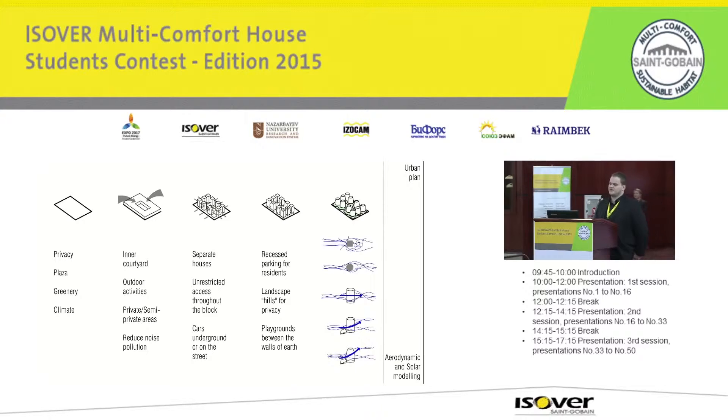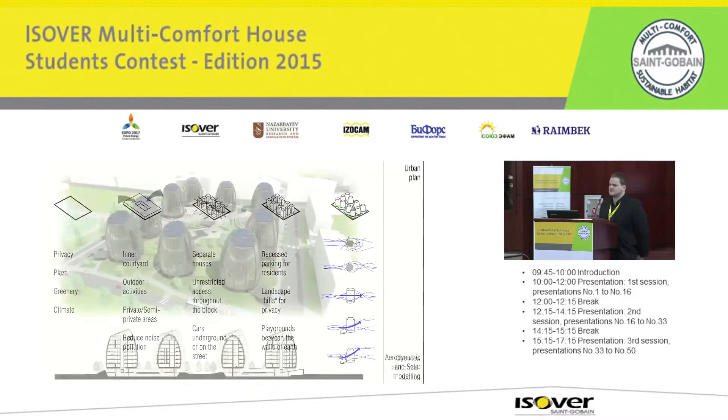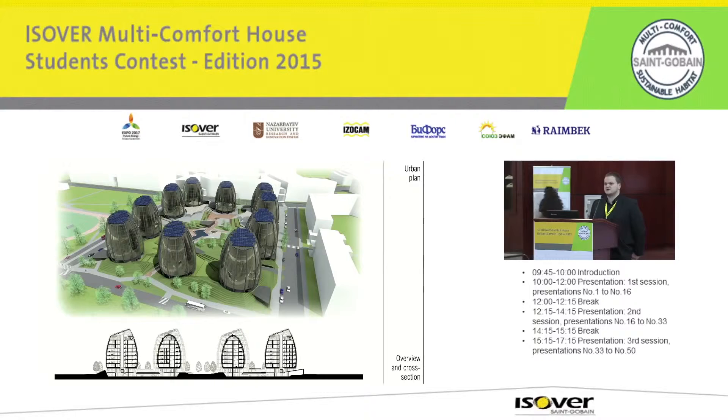When forming the building, the main criteria were wind resistance and solar factors, so we chose a form like this, as you can see on the visualization. You can also see the urban section, which displays the natural elements of the courtyard as well as the parking lots.